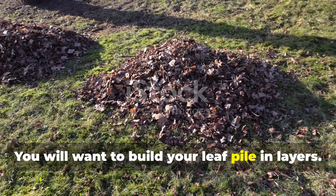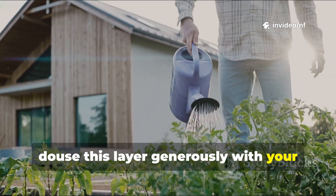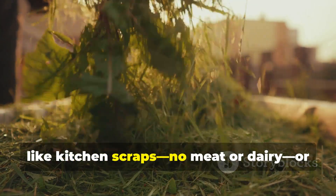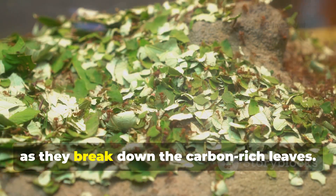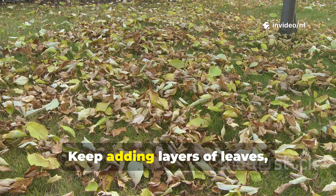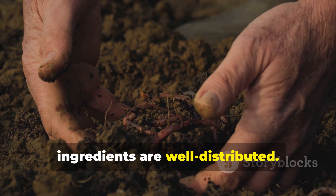You will want to build your leaf pile in layers. Start with a thick layer of dry leaves, perhaps six inches deep, then douse this layer generously with your rice wash. You can also add some green materials at this stage, like kitchen scraps — no meat or dairy — or fresh grass clippings. These green materials provide the nitrogen that the microbes need to feed on as they break down the carbon-rich leaves. Then add another layer of leaves on top and repeat the process. Keep adding layers of leaves, living liquid and green materials until your pile is about a metre high. This layering ensures that the ingredients are well distributed.